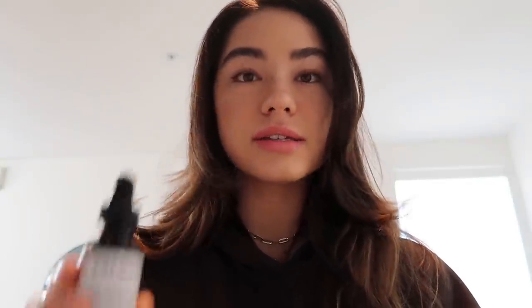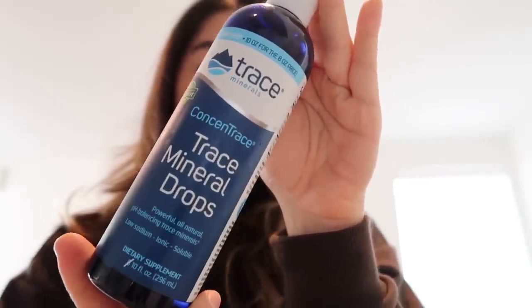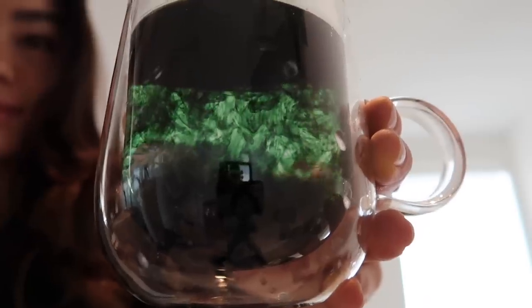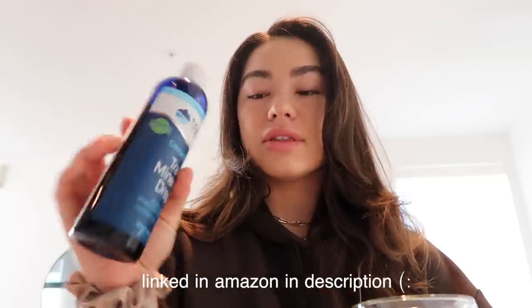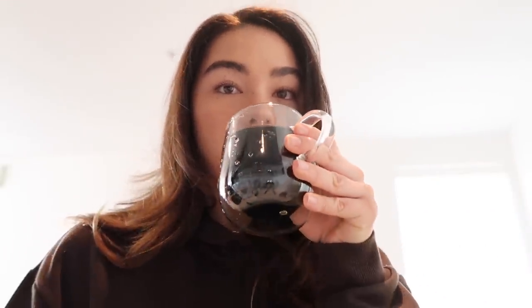Then I use these two things: I take chlorophyll and I also take trace mineral drops. I mix the two of these into my water. I noticed that when I'm really consistent with this regimen my skin is pretty clear. I add 15 drops of chlorophyll and about five to ten drops of the trace minerals. I originally found out about trace minerals because I was looking for holistic ways to clear my skin, and I really do like it.